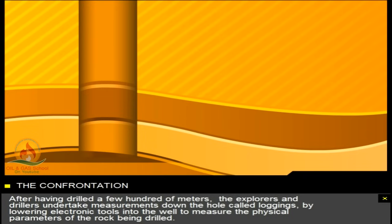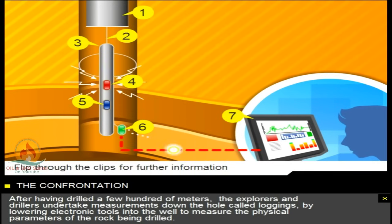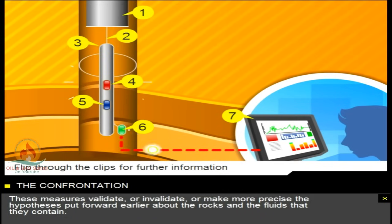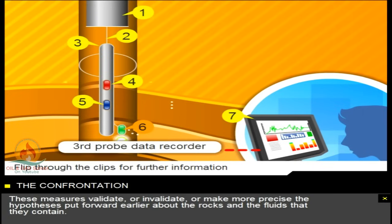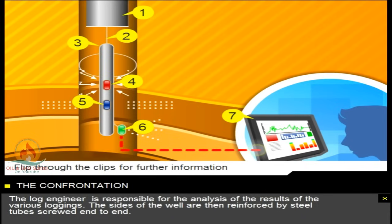After having drilled a few hundred metres, the explorers and drillers undertake measurements called loggings down the hole, by lowering electronic tools into the well to measure the physical parameters of the rock being drilled. These measures validate or invalidate, or make more precise, the hypotheses put forward earlier about the rocks and the fluids that they contain. The log engineer is responsible for the analysis of the results of the various loggings.